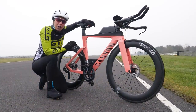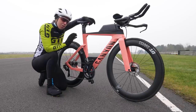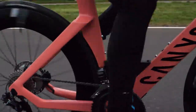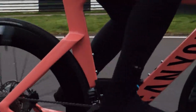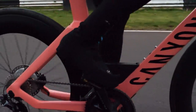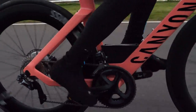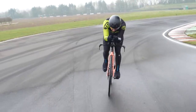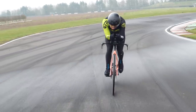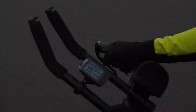A power meter gives you that additional metric — your wattage — the amount of power that you are putting down through your cranks, and it's instantaneous. As soon as you put down more power, the number will increase, and as soon as you ease up, the number will back off. This is the most significant difference between heart rate and power, and one of the main advantages. Having this instant feedback allows you to accurately measure your effort. It's black and white — the numbers don't lie, although do just make sure your power meter is calibrated.